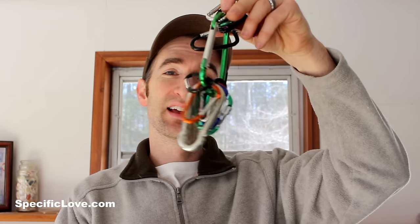What up, it's Pacific Love! This is the third edition of 10 Life Hacks with Carabiners. Let's begin.